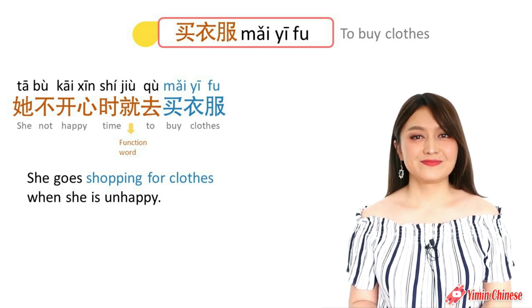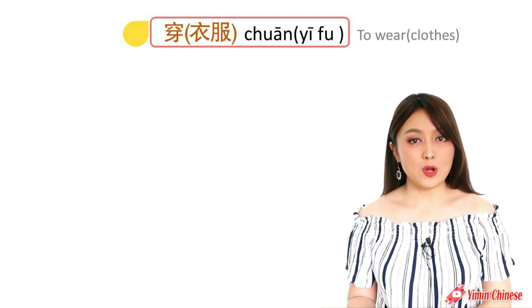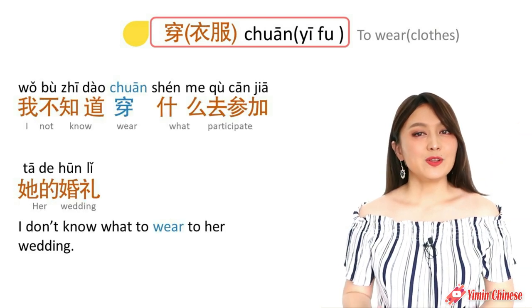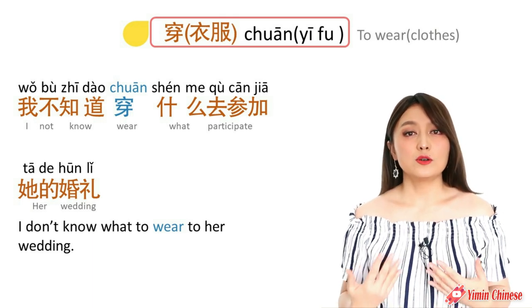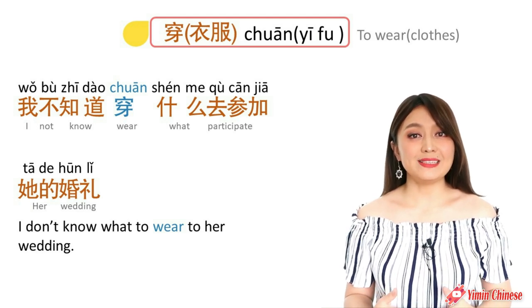And now to wear clothes, we use the verb 穿. For example, I don't know what to wear to her wedding: 我不知道穿什么去参加她的婚礼.